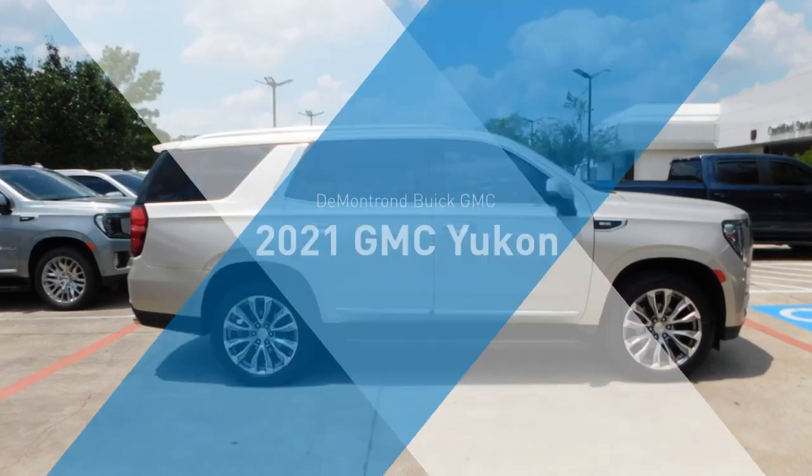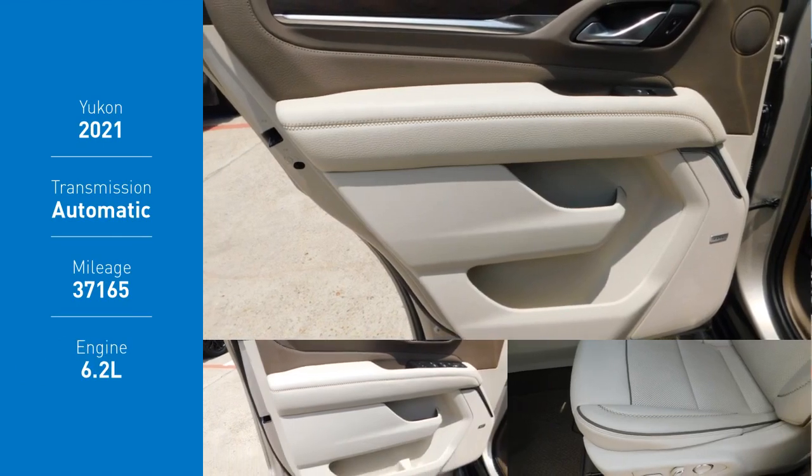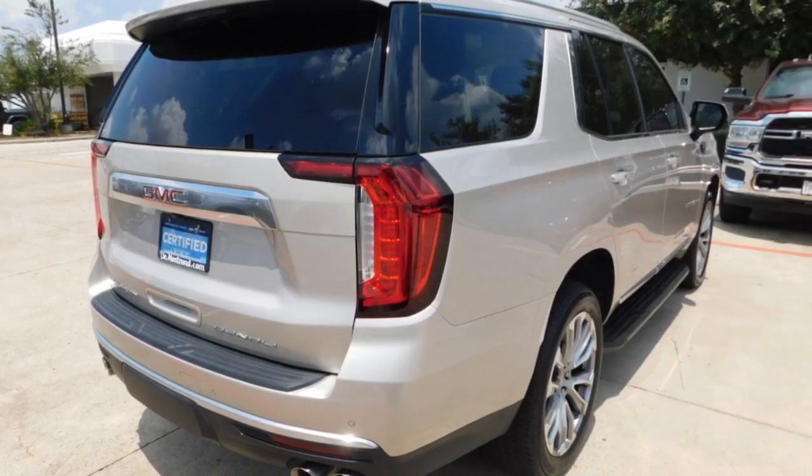Come test drive the 2021 Yukon. Peace of mind comes standard with GMC's powertrain warranty and Yukon's five-star frontal crash test rating.